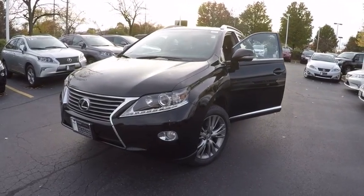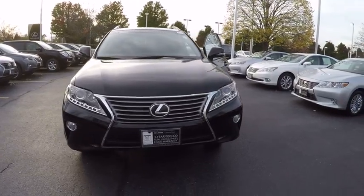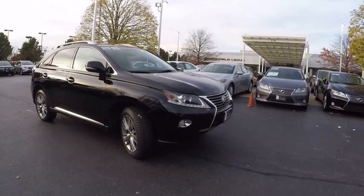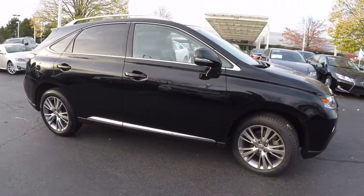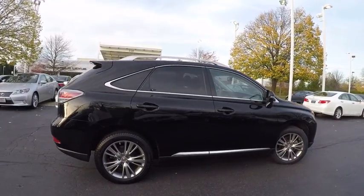The 2013 RX350 offers a driver-inspired design and intuitive technology that puts you in total control of your interior. Paired with a spacious cargo area and a powerful V6 engine, the RX350 continues to offer the best combination of powerful performance and interior luxury in its class, and is priced below $40,000.